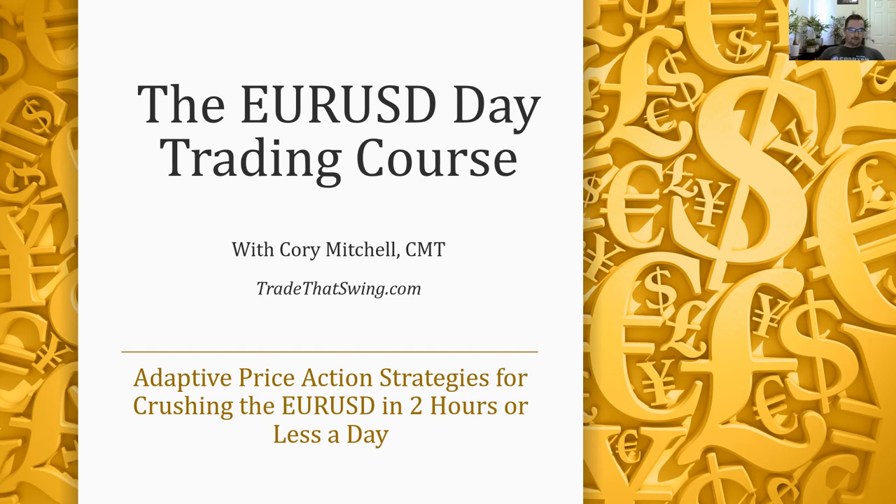I've called this course 'Adaptive Price Action Strategies for Crushing the EURUSD in Two Hours or Less a Day.' I like to keep my day trading confined to the morning. With my current life it works well — I like to golf, I have a personal trainer — so I keep that focus to the morning, typically about an hour and a half to two hours for myself.